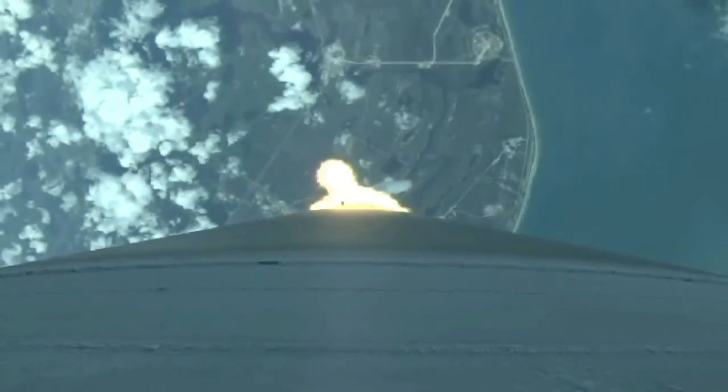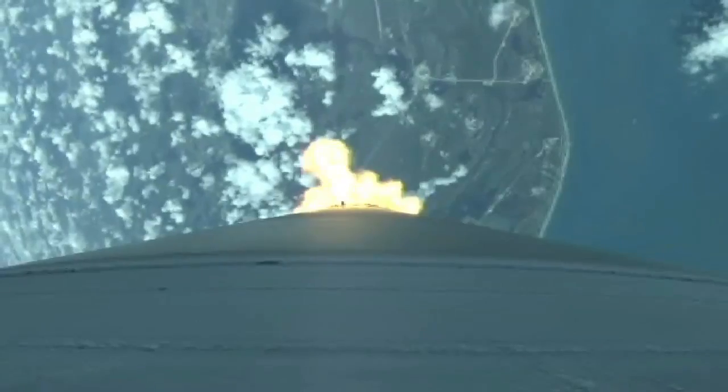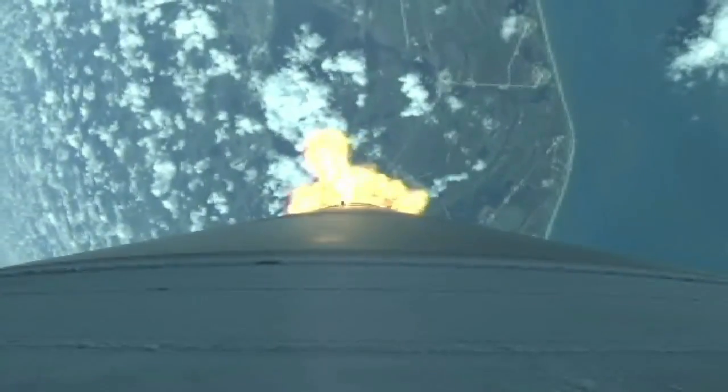Vehicle hitting maximum dynamic pressure. Booster has throttled back, right on schedule, signatures look good. Current altitude is 11 miles, range distance is 5.5 miles, current velocity is 1,929 miles per hour. Range track shows good progress right down the middle of the corridor.